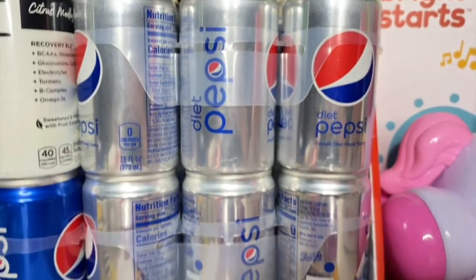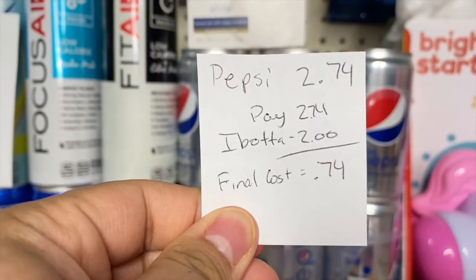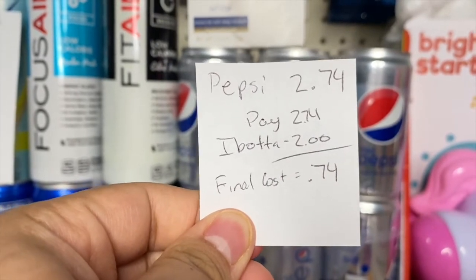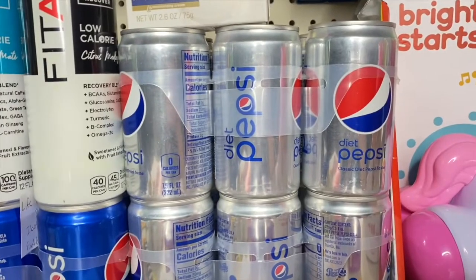For the Pepsis — I grabbed three total — these are $2.74 at my store. You pay that in store and get a $2 rebate back from Ibotta, making them just 74 cents each. I feel like that is an amazing deal.